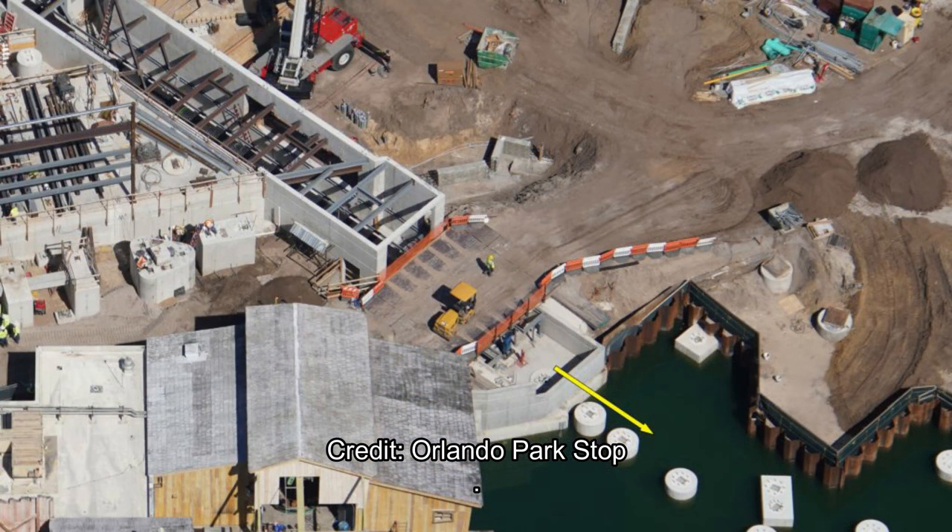Moving closer, here's a very good close-up of the launch section. There's a little land bridge — a dirt bridge that will become an actual pathway and bridge. The launch will go underneath that bridge, making it a nice viewpoint for passersby watching their family and friends launch.